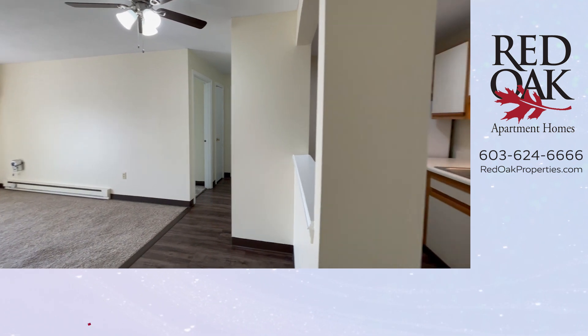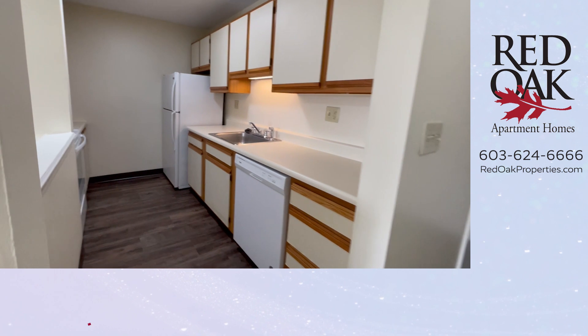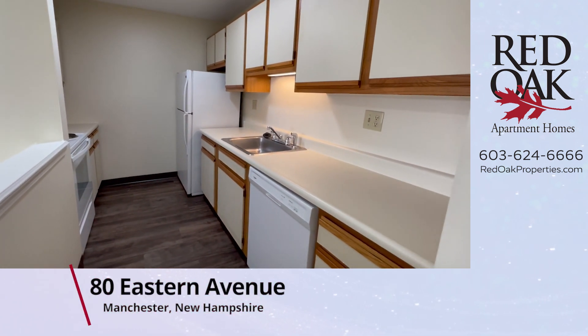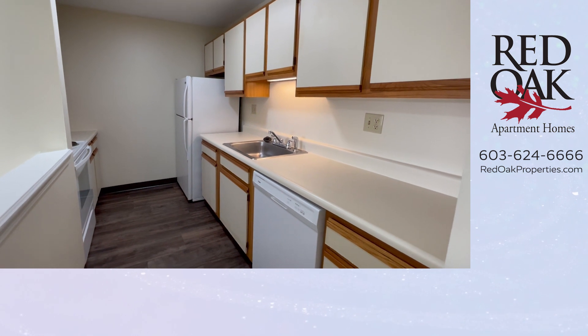Over 700 square feet of living area in this third-floor apartment. We are taking a look at your galley kitchen, which comes fully appliance with lots of counter space and lots of cabinet space.